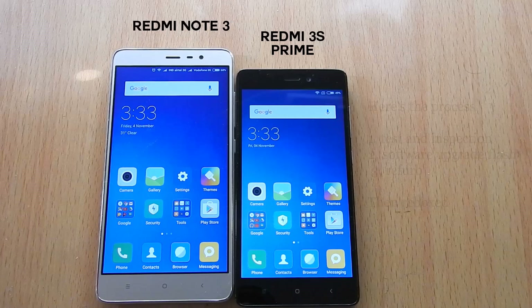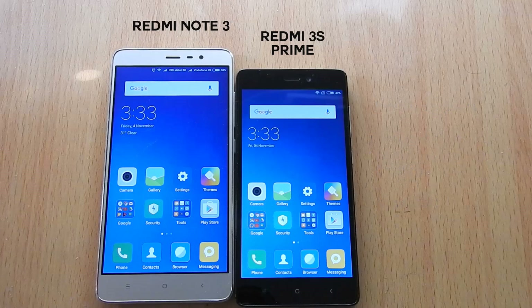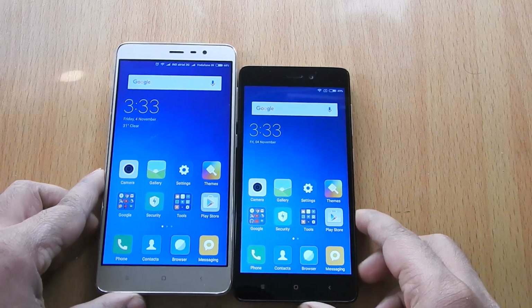First, what is a refurbished phone? It means a phone which had been previously used and factory reset before resale. For this demo I am using a new Redmi Note 3 and Redmi 3S Prime which I bought from MI India official website.